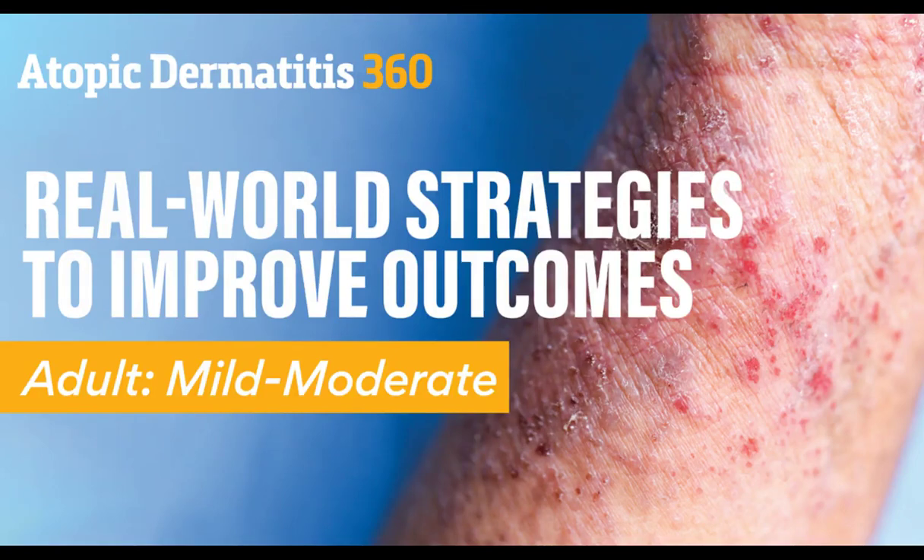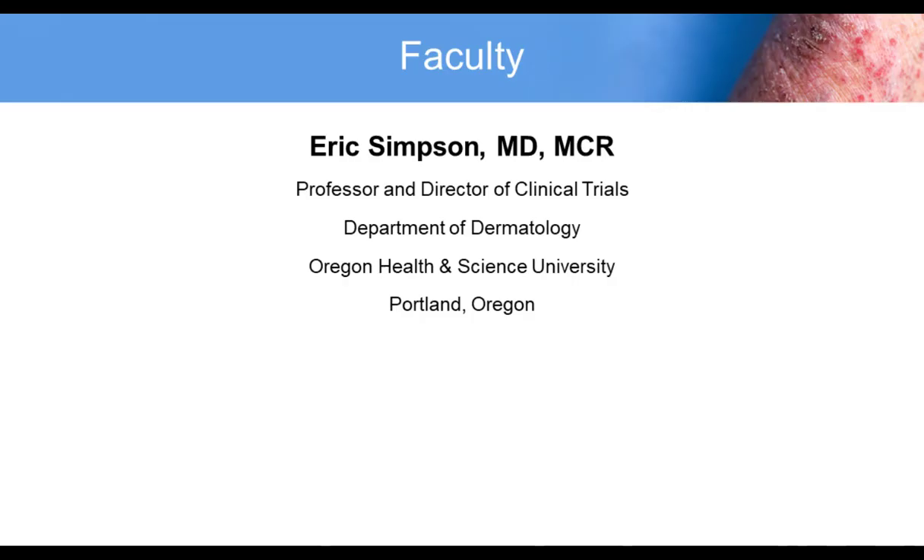Hello, and welcome to Atopic Dermatitis 360, Real-World Strategies to Improve Outcomes. My name is Eric Simpson. I'm Professor and Director of Clinical Trials at the Department of Dermatology at Oregon Health and Science University in Portland, Oregon.